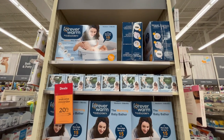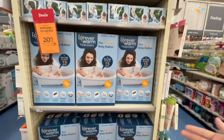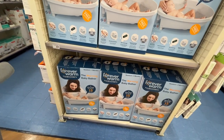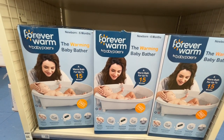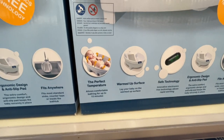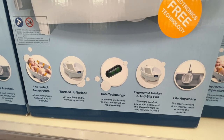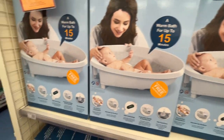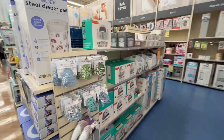I found the baby baths! I usually get the basic angel-style bath for around $15-20, but this one caught my eye — the Warming Baby Bather. It keeps a warm bath surface for up to 15 minutes, with safe temperature technology, ergonomic design, and an anti-slip pad. It says it fits anywhere — but it is $60, so a bit more than the basic option.